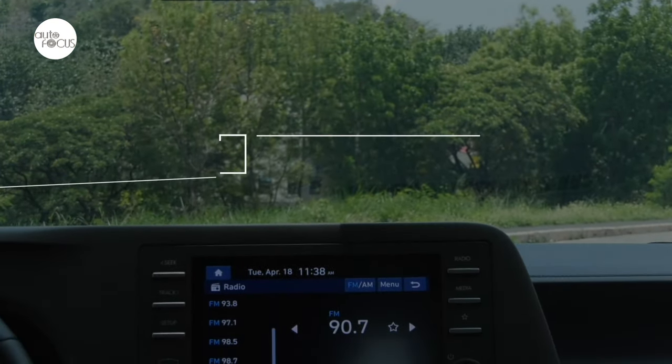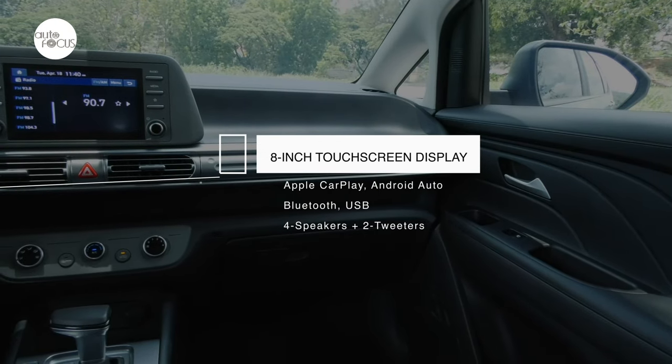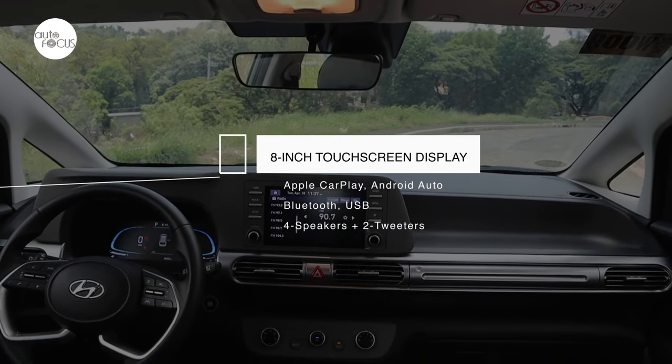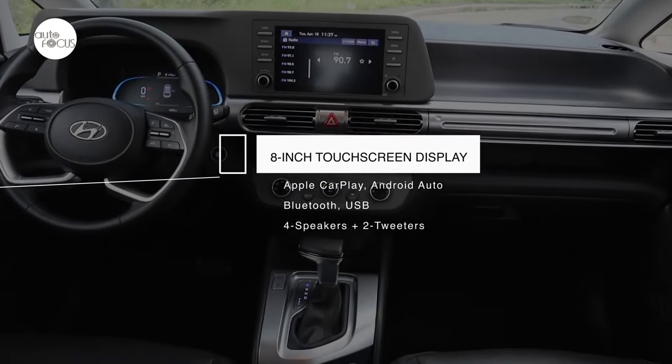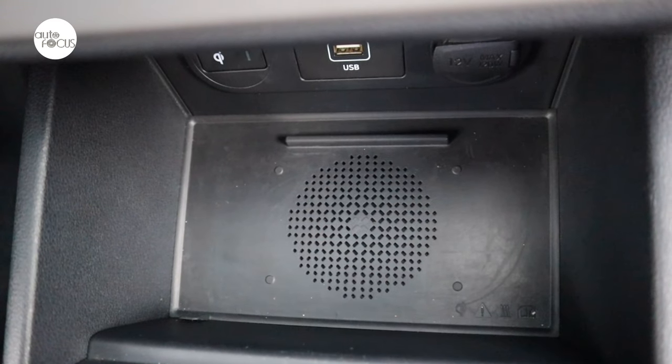The infotainment system on the Stargazer features an 8-inch touchscreen display, Bluetooth connectivity, voice recognition, wireless Apple CarPlay and Android Auto, and four speakers plus two tweeters. A wireless charging tray for cell phones also comes with a cooling function.